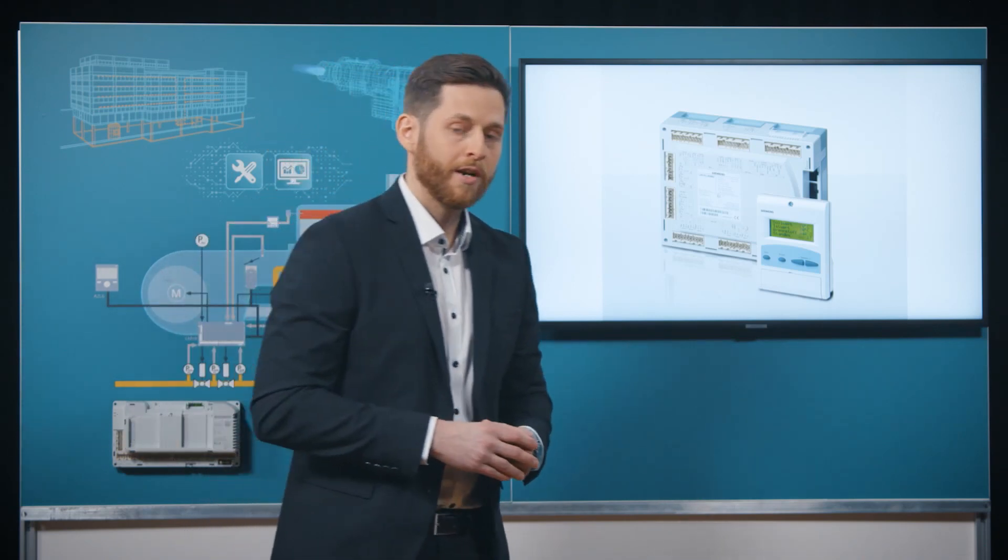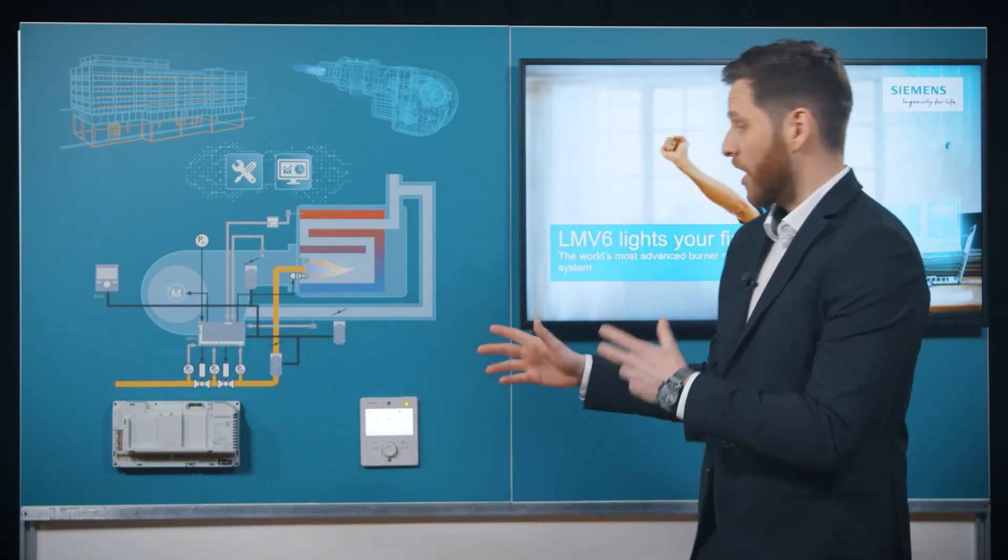The time has come to take burner management to the next level — introducing the LMV6.